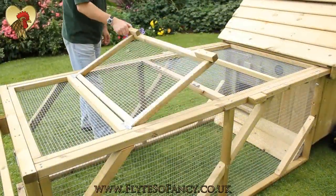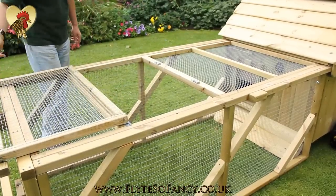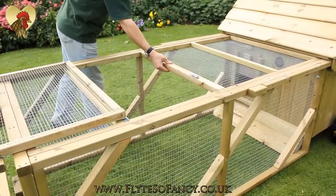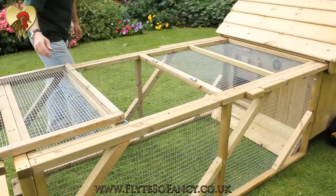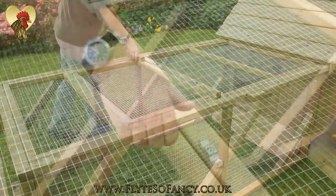At the top of the run we have placed a large opening panel to give access to the run, and the crossbars are strong enough to hang your feeder and drinker from. This means you can move your birds in one easy step without having to move feeders and drinkers separately.